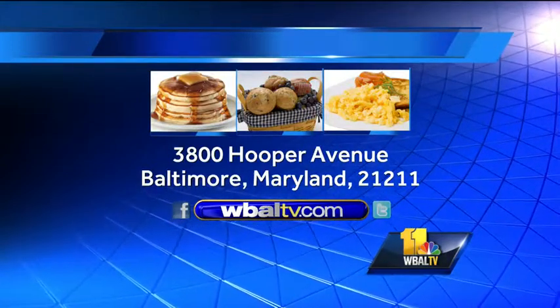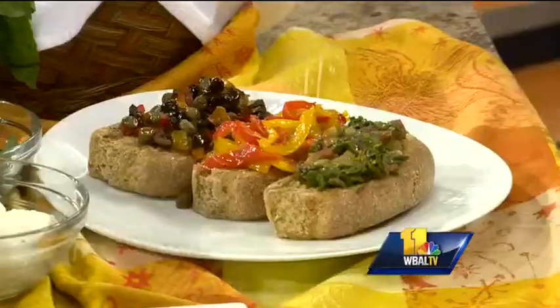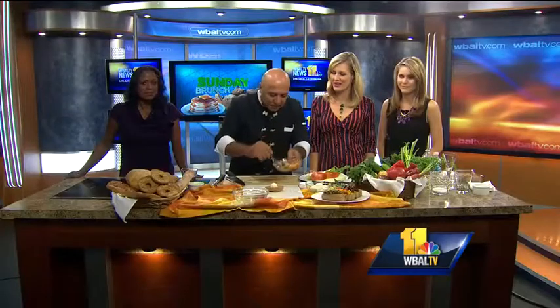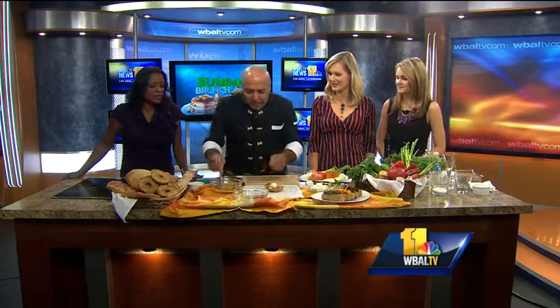If you would like a copy of the recipe, you can write to us at 3800 Hooper Avenue, Baltimore, Maryland, 21211. And this looks very simple — really, you could even do a high-end tailgate today. Exactly. So what we do, we put a little mozzarella over there. And then we put it on. I like the ability to use dry bread — soften the bread? Yeah.